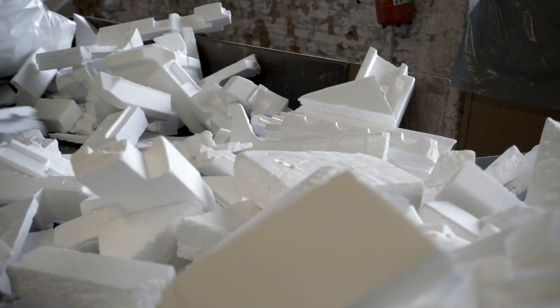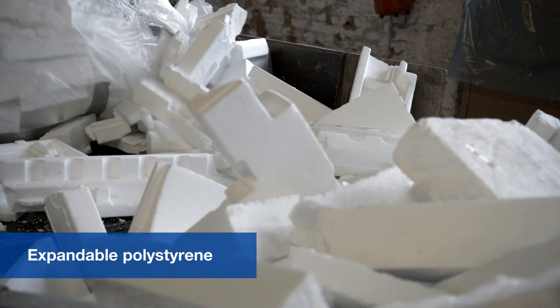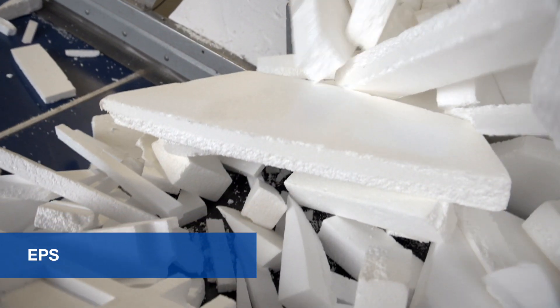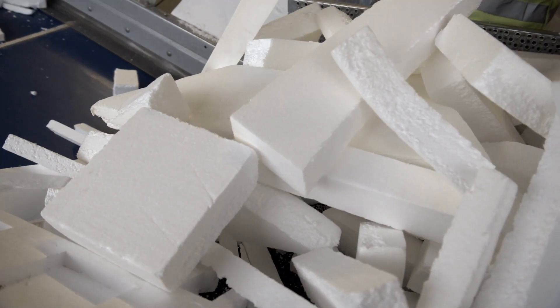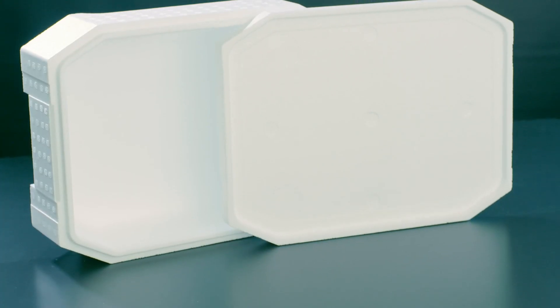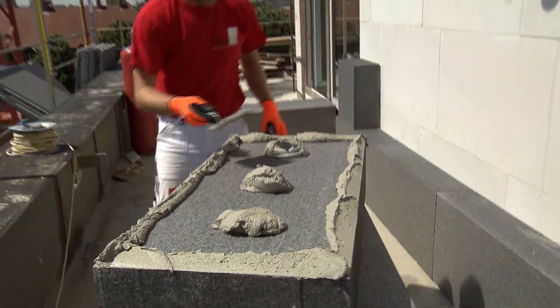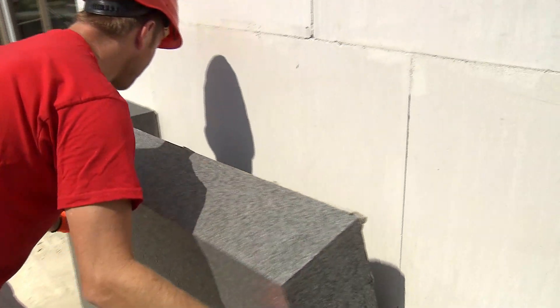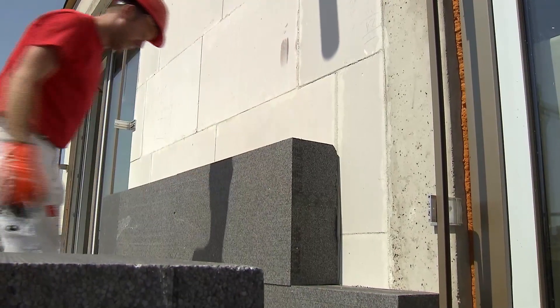The public is largely unaware that expandable polystyrene, which is abbreviated to EPS, can be industrially recycled in an efficient process. Mostly white EPS components used as packaging materials, as well as the often grey insulation boards used in the construction industry, can be recycled by means of various processes.